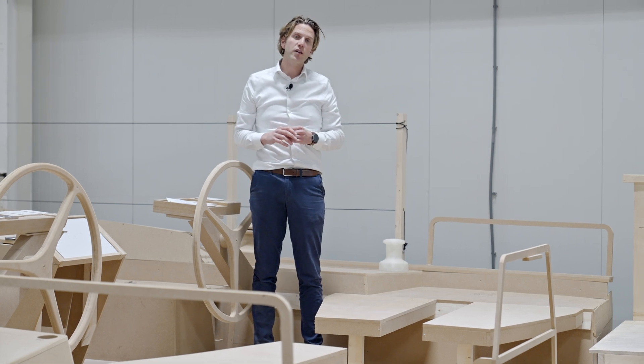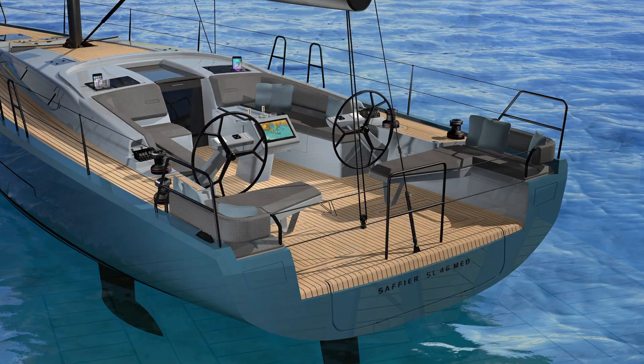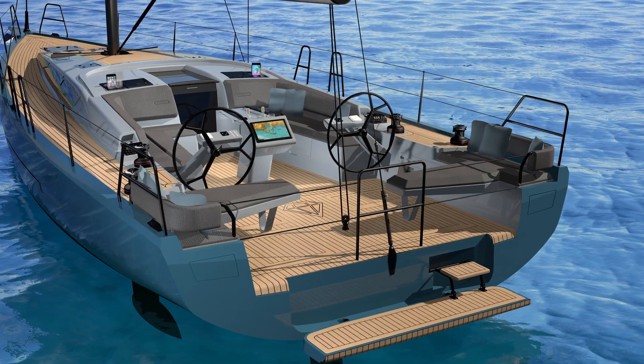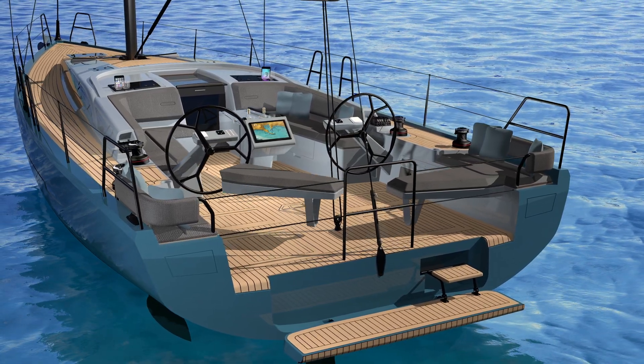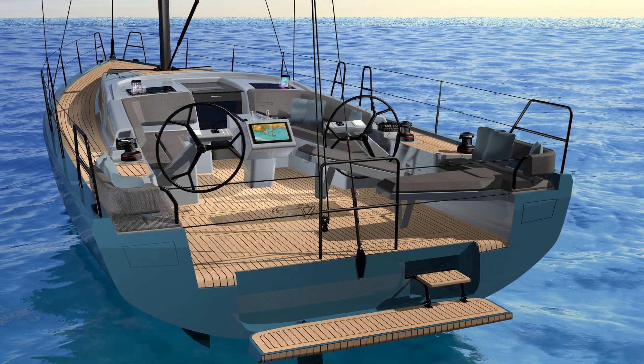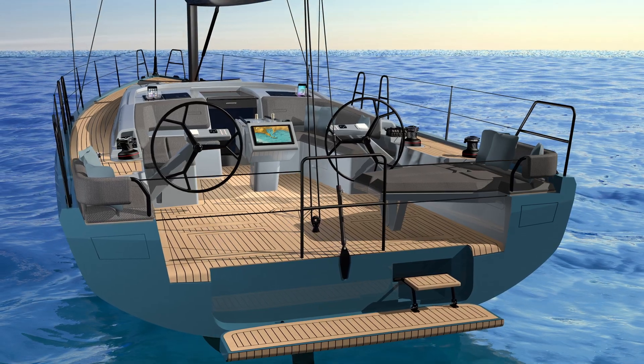What truly sets this boat apart is our genius concept of these moveable lounge beds. These beds offer incredible versatility. You can use them as a comfortable seating arrangement for the helmsman, convert them into sunbeds on one side or both sides, or remove them entirely to create additional space for your race crew during competitive sailing.